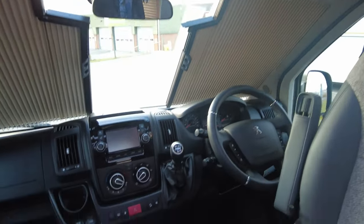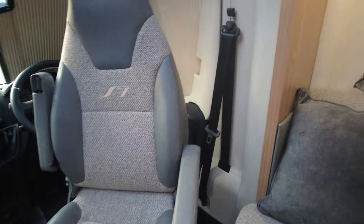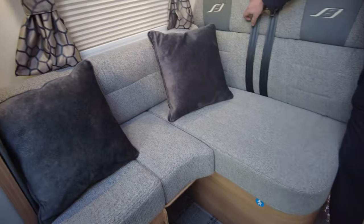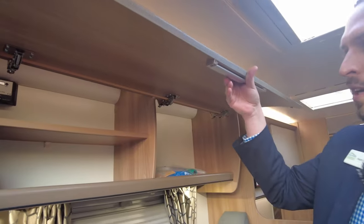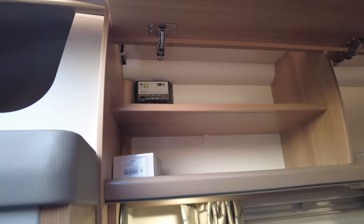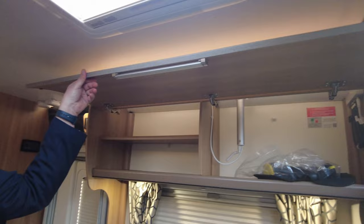Drink holders down there, really important accessory for your motorhome. You've got your two captain swivel chairs, and then into the lounge. This does make up to a bed at the front. We've got your extra two travelling seats here, so you've got driver, passenger and two in the rear. Loads of storage. You've got your solar charger up there as well. Your water hose that I mentioned. And then on this side, we've got more storage as well. TV aerial and your literature's in there.